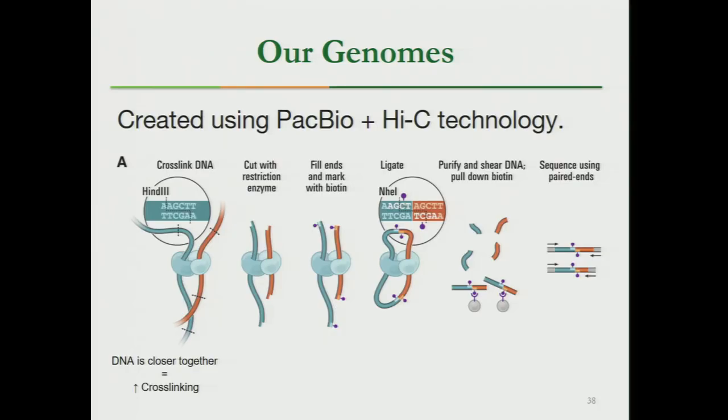Going from contigs to scaffolds is where Hi-C technology comes in. Hi-C takes advantage of DNA proximity — you take a tangled mess of DNA and cross-link it together. DNA that is physically closer will have more cross-linking. You then cut it with a restriction enzyme, ligate it together, and sequence the ligated ends. This tells you which ends of which contigs go together so you can build your larger scaffolds.